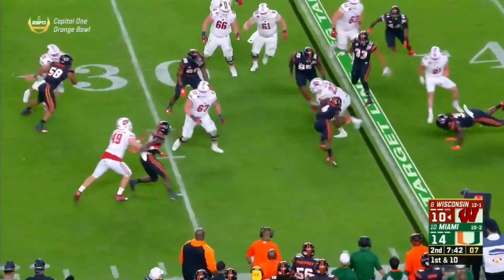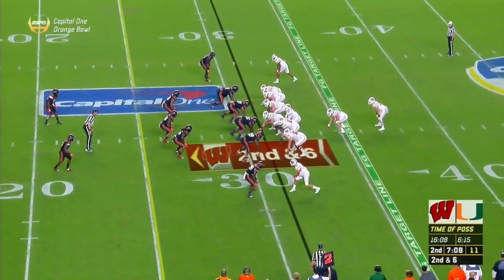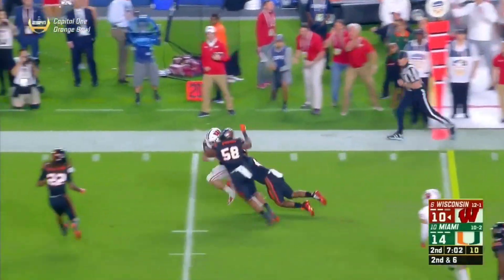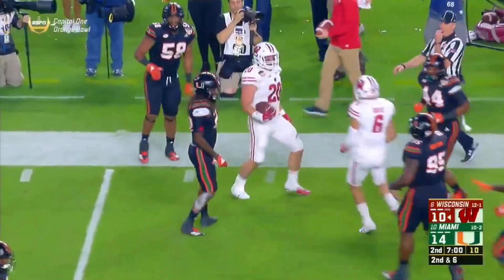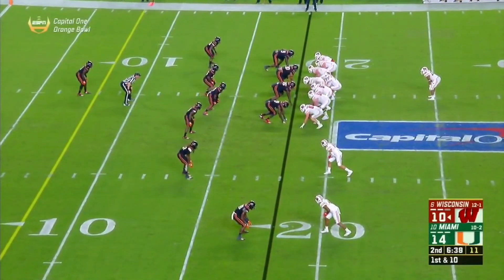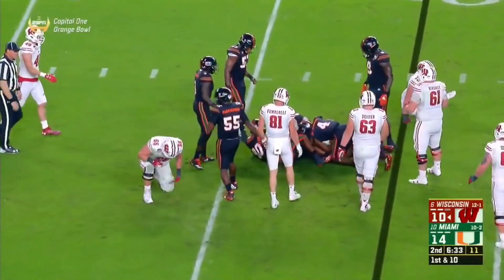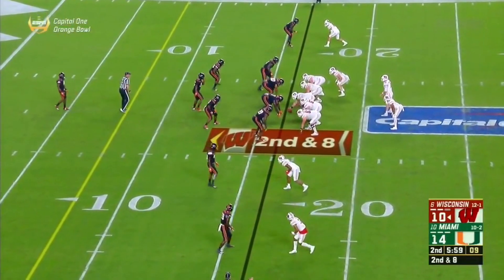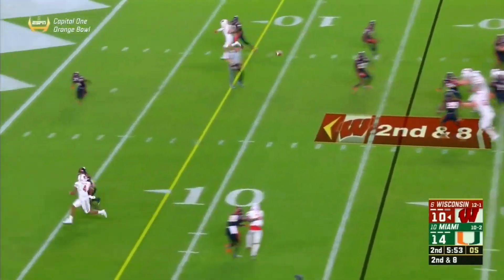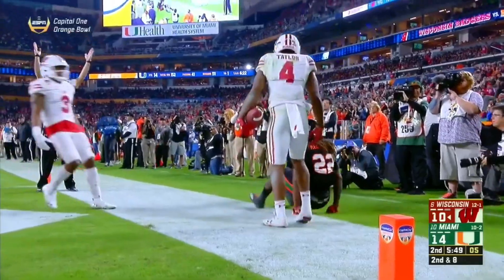On first down and ten, back to Taylor for a couple. Second and eight — twelfth play of the drive. Hornibrook with the fake and the throw. Back shoulder — it's A.J. Taylor. Touchdown, Wisconsin! He beats Sheldick Redwood. Also had two rushes to convert third and short on that last drive.